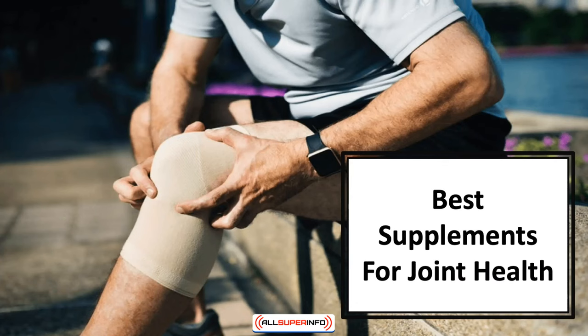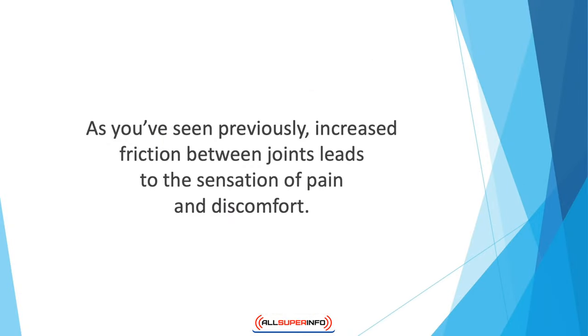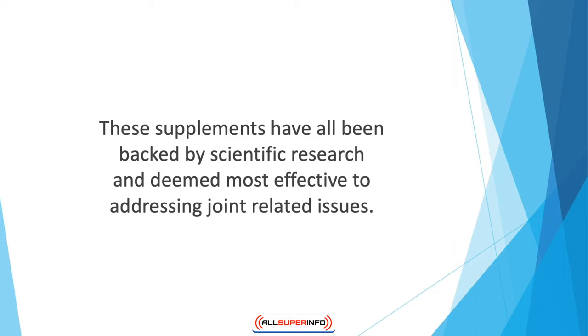In this video we'll learn about the best supplements for joint health. As seen previously, increased friction between joints leads to the sensation of pain and discomfort. While many resort to medication as the primary solution, supplements are also a popular alternative. Here we'll only look at some of the best in the category — supplements that have all been backed by scientific research.